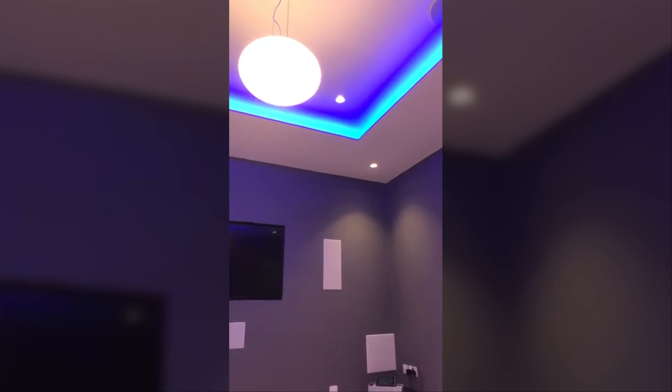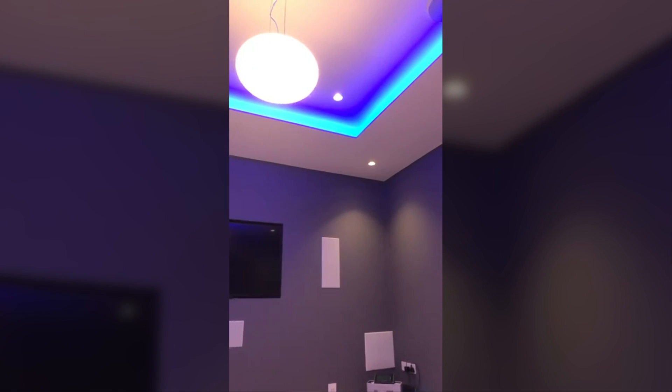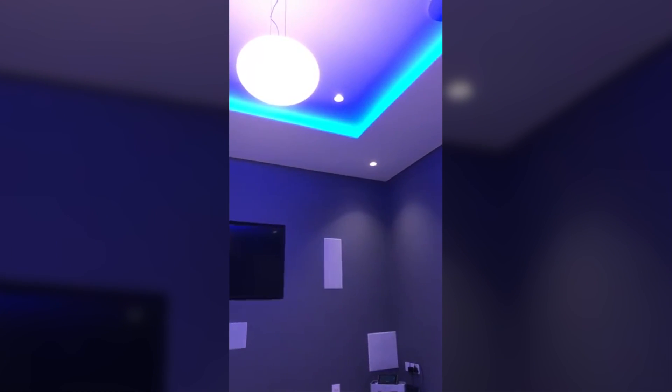Here's an example of Amazon Alexa working with Control4 lighting in our showroom. Alexa, turn off blue. Okay. Alexa, turn on blue. Okay. Alexa, turn off pendant. Okay.